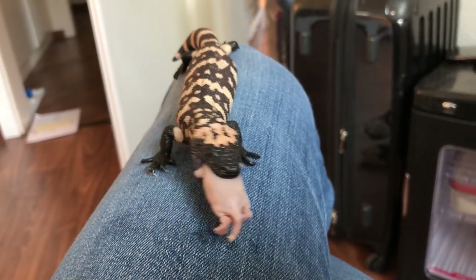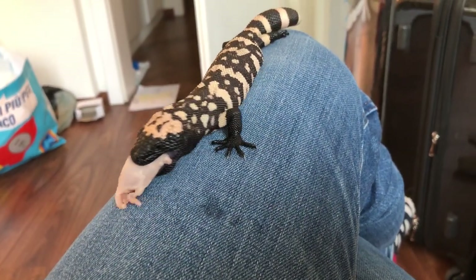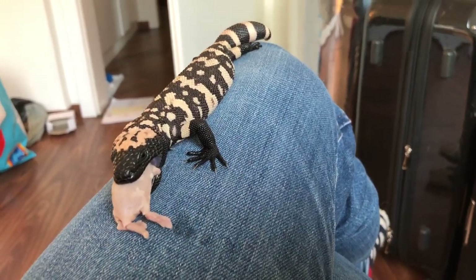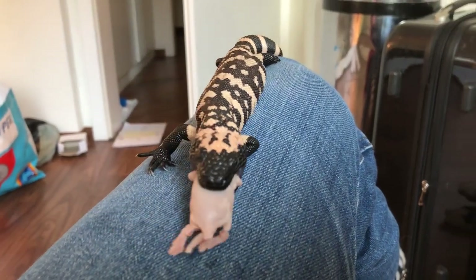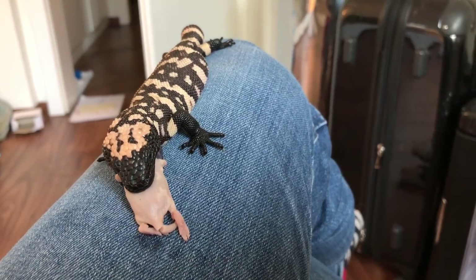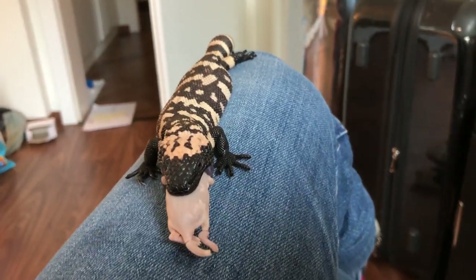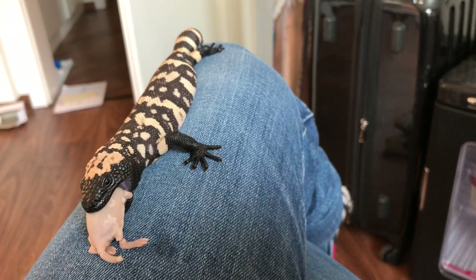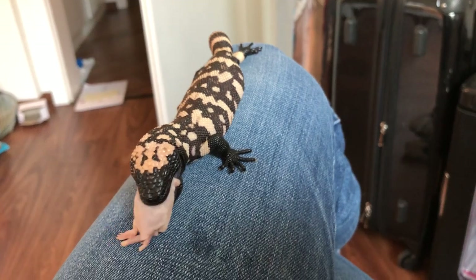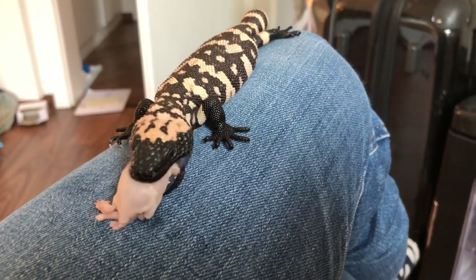Gila monsters are venomous animals and their venom is quite strong, so I wouldn't advise anybody to try this. This is completely a risk I'm taking personally, backed by my years of experience around these animals, around front-fanged venomous snakes, Gila monsters, and other heloderms. I feel comfortable enough to do this, but it still carries risk, so I wouldn't advise anyone to try this themselves.